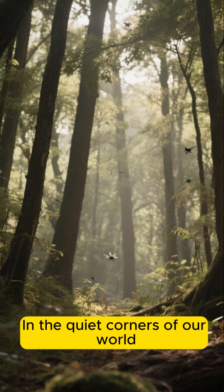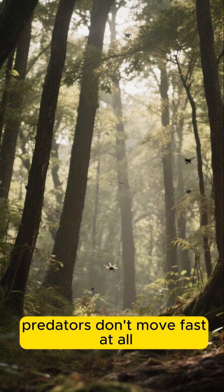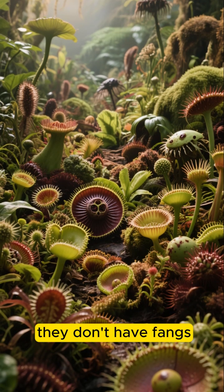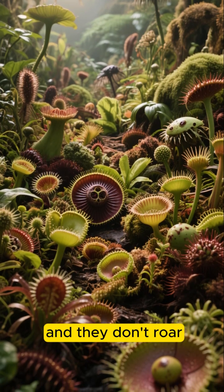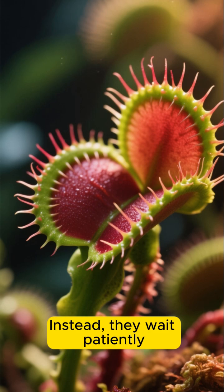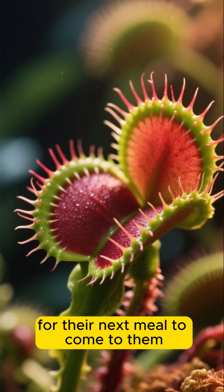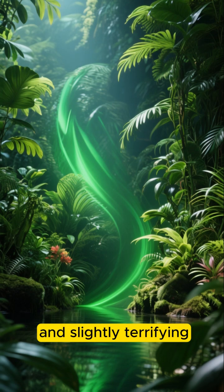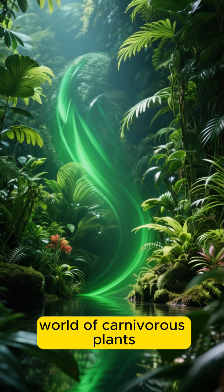In the quiet corners of our world, some of the most effective predators don't move fast at all. They don't have claws, they don't have fangs, and they don't roar. Instead, they wait patiently, silently, for their next meal to come to them. Let's delve into the fascinating and slightly terrifying world of carnivorous plants.